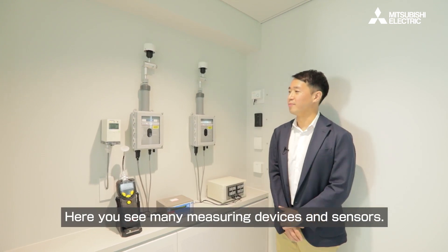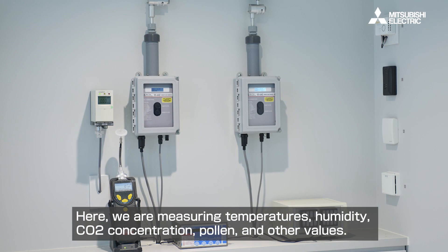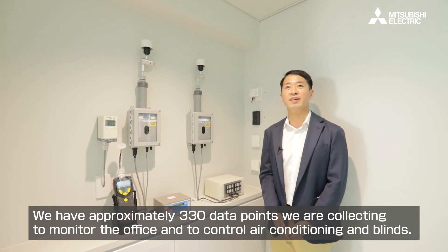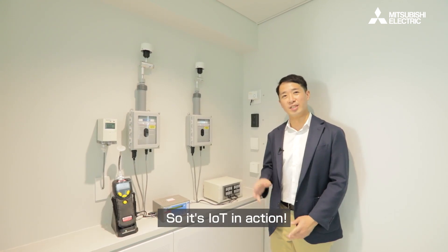Here you see many measuring devices and sensors. We are measuring things like temperatures, humidity, CO2 concentration, pollen, and other values. We have around 330 data points we are collecting around this building to monitor the office and control air conditioning and blinds. So it's IoT in action.